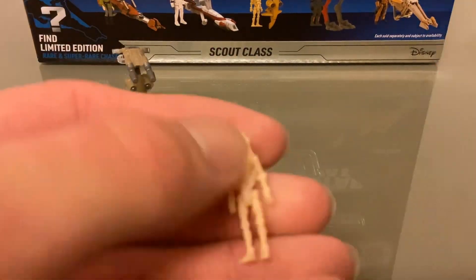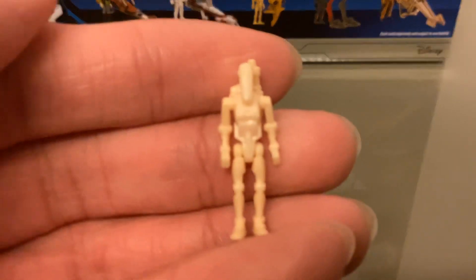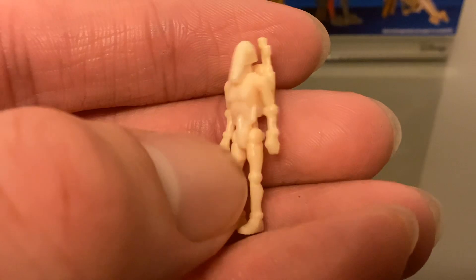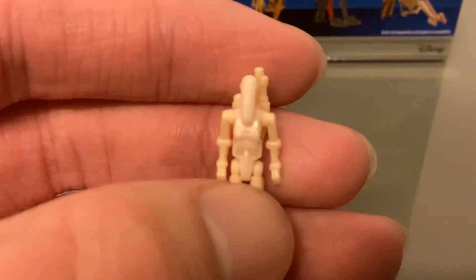So here's the STAP and here's the battle droid. There's no real paint on it but it looks fine - there's molded detail on it.